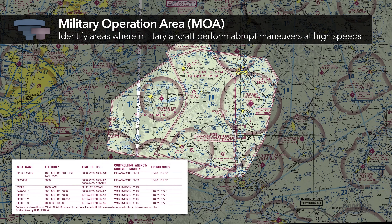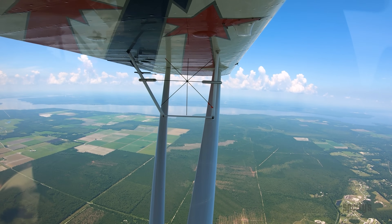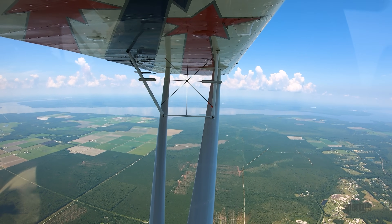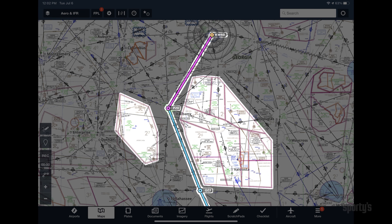MOAs identify areas where these activities are conducted. Pilots should check with the ATC facility listed on the chart for real-time information about an MOA's status. VFR flight is permitted in active MOAs but requires extreme caution and vigilance. IFR flights will usually not be cleared to fly through an active MOA.